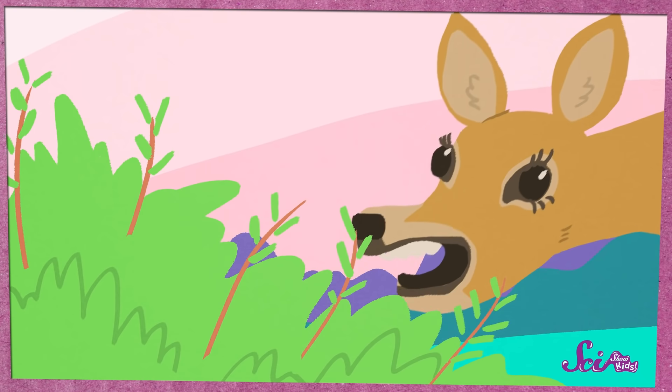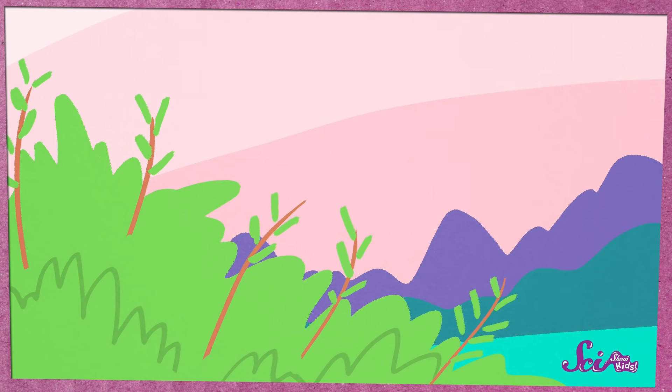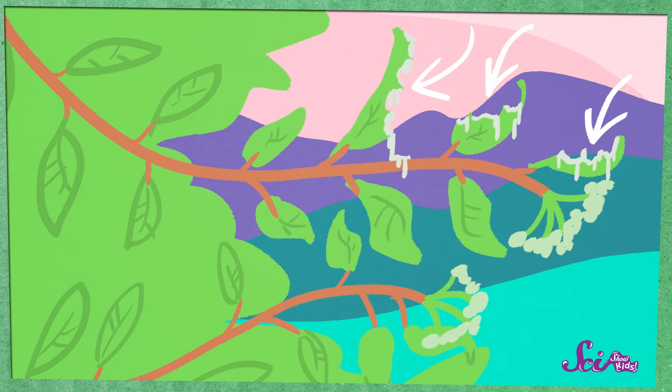Squeaks and I thought for sure that the deer was going to eat a leafy plant in the yard. But for some reason, the deer took a tiny bite and then left the plant alone. We were curious why the deer didn't like that plant, so we went over to investigate. On the leaves, there was a white goo all around where the deer had bitten. When we touched the goo, it was super sticky!